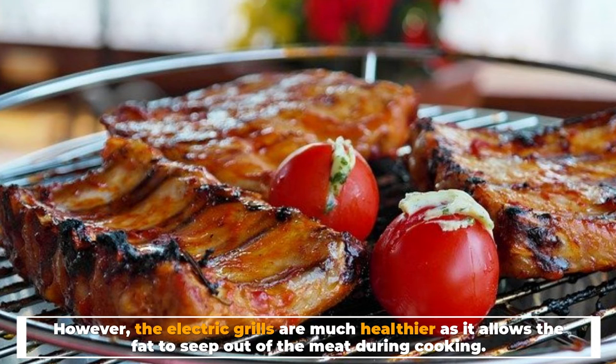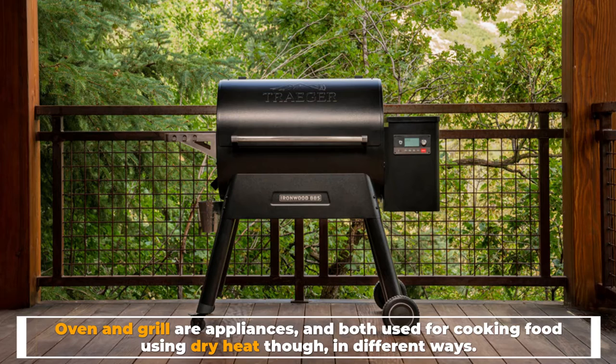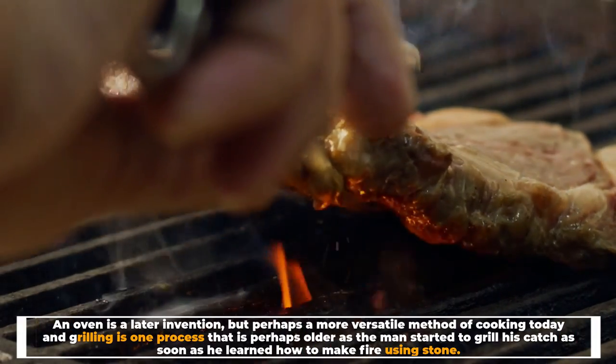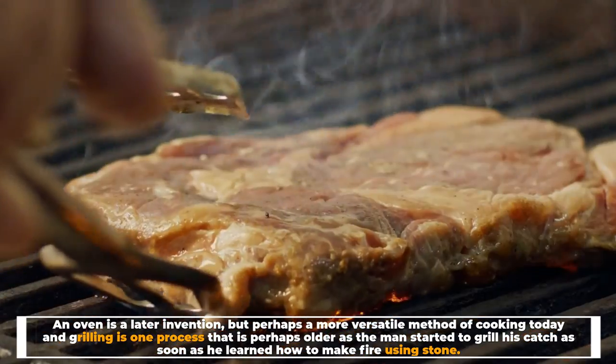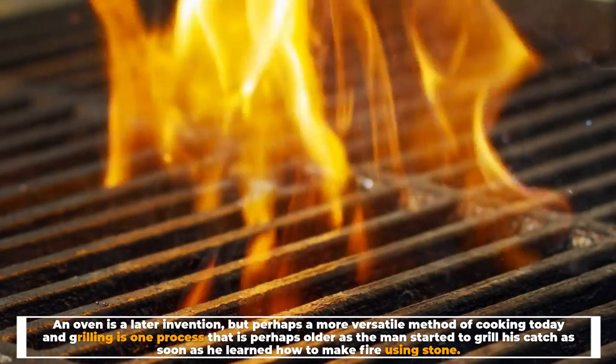Ovens and grills are both appliances used for cooking food using dry heat, though in different ways. An oven is a later invention but perhaps a more versatile method of cooking today, while grilling is one of the oldest processes — man started to grill his catch as soon as he learned how to make fire using stone.